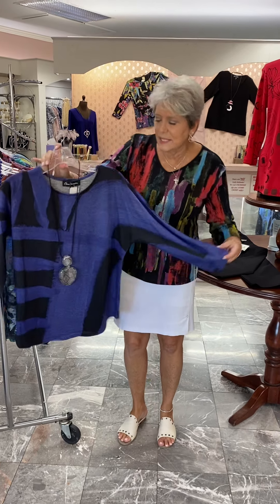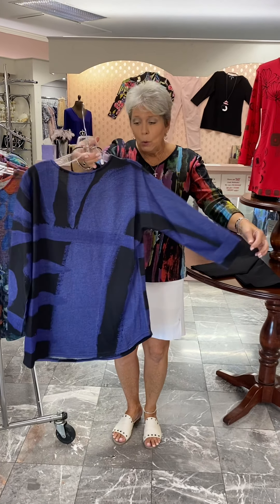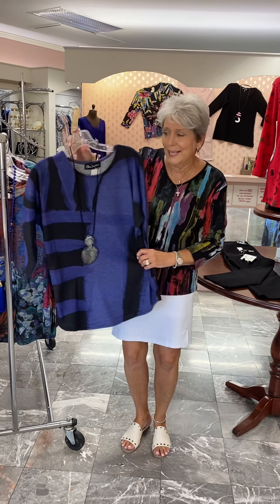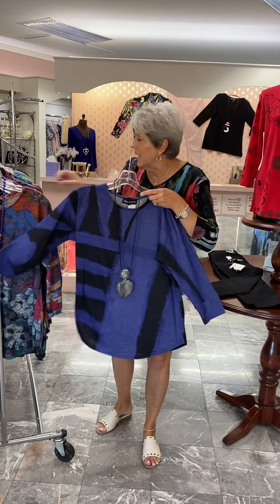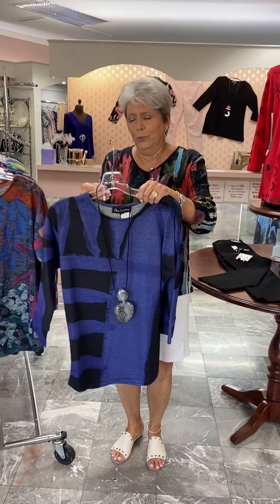Here is the same style top in a beautiful purple and black combo. How nice that would be as a transition with your black pants or your black skirt. It is priced at $100. The first one I have in a small to an extra large. This one is also a small to an extra large, and the necklace is priced at $43.